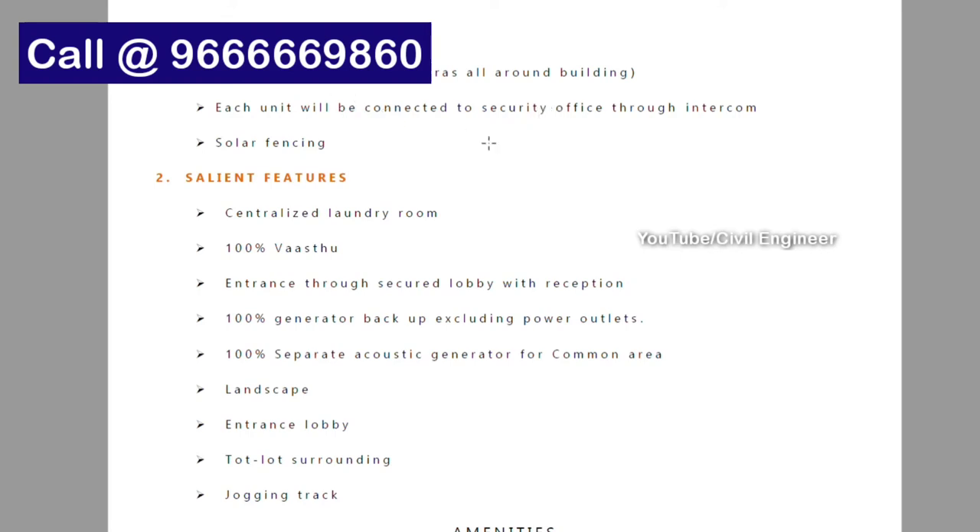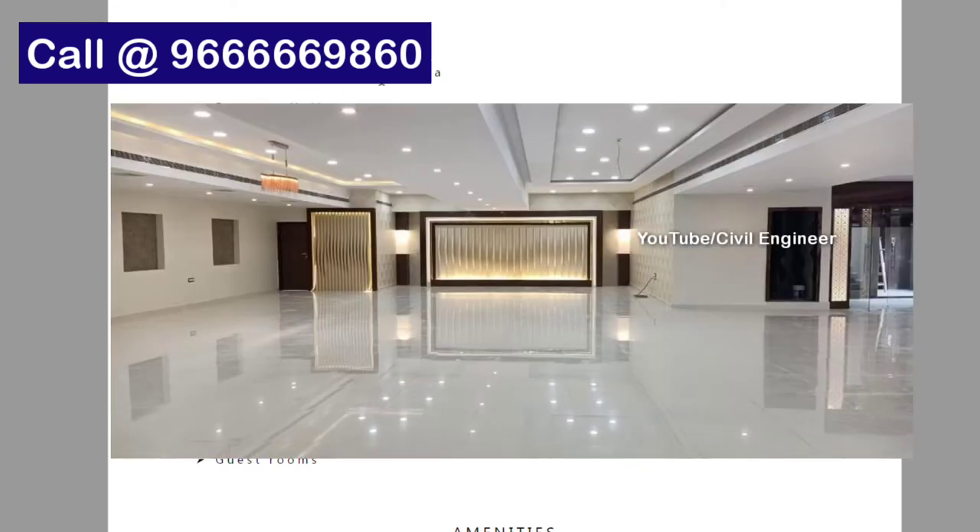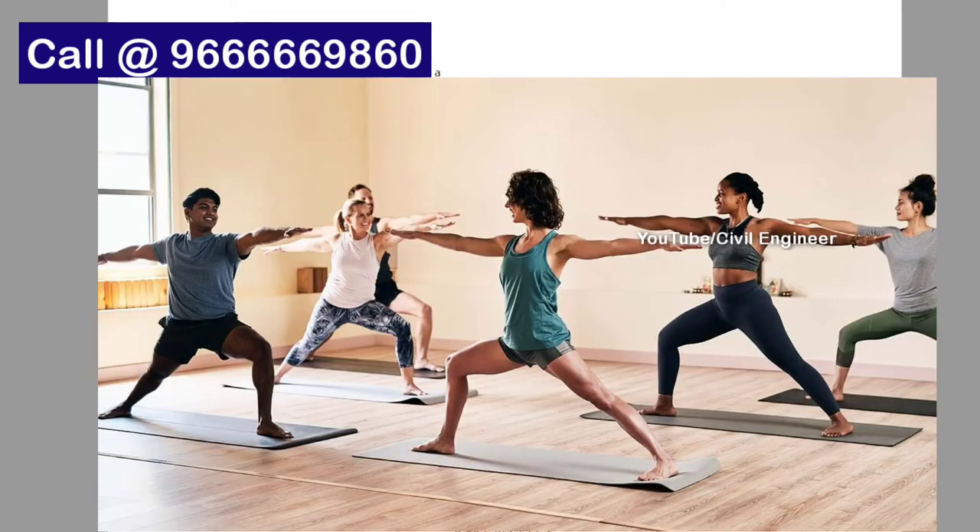Amenities include 24/7 security with CCTV cameras, a security office connected to every unit, intercom, solar fencing, controlled laundry room, entrance through security lobbies with reception, 100% generator backup with power outlets, and a 100% separate acoustic generator for common areas.